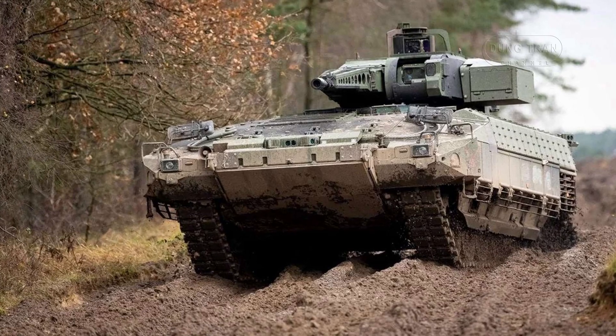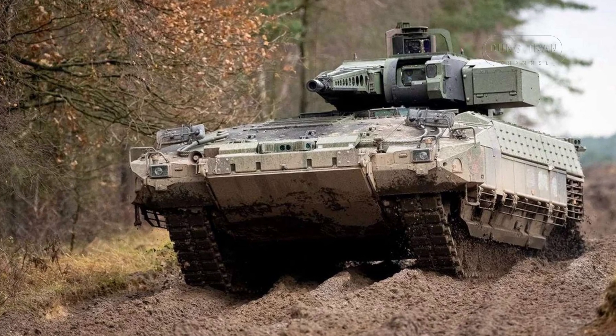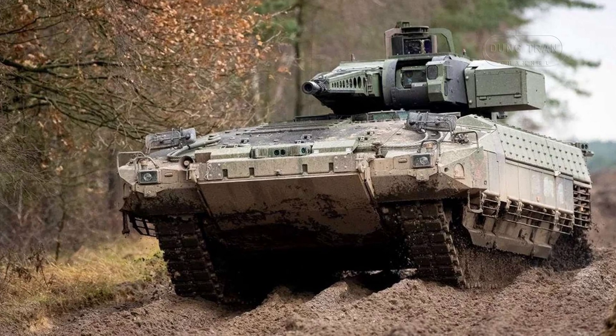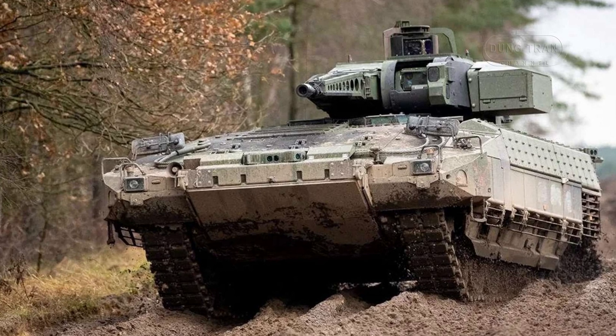The Boxer is built with an emphasis on mobility, protection, and survivability. Its advanced protection systems include comprehensive ballistic armor and threat detection systems.